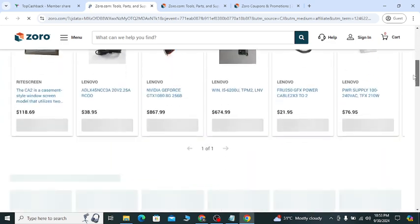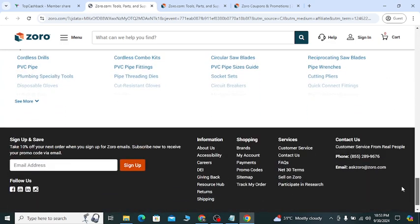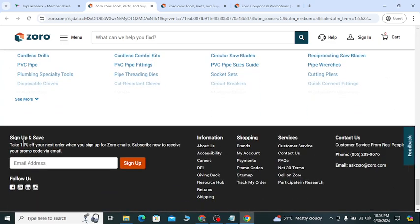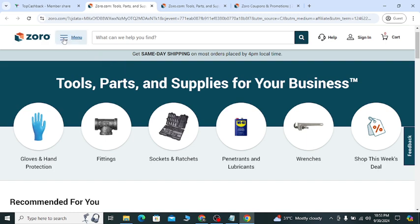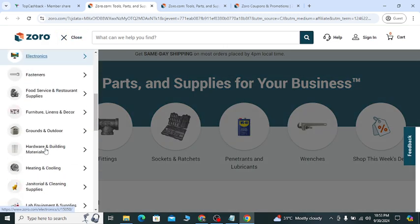If you scroll down a little bit and go to the website's last option, you will see 'Sign Up and Save.' If you sign up here with your valid email, they will give you 10 percent off.